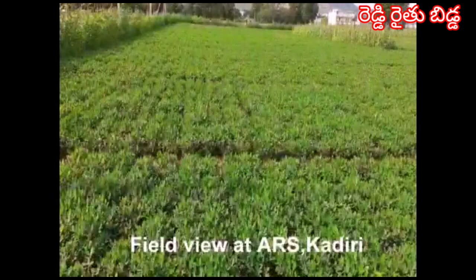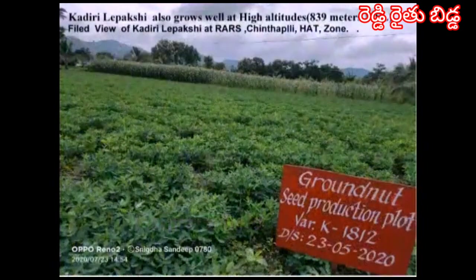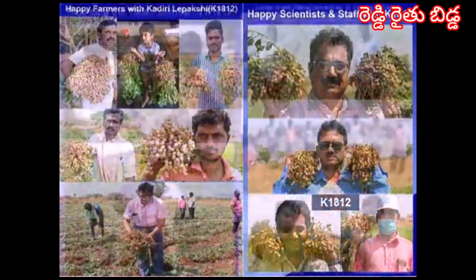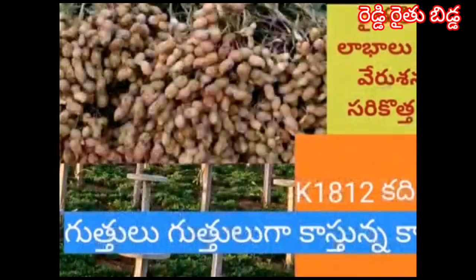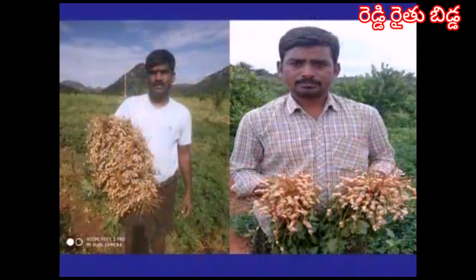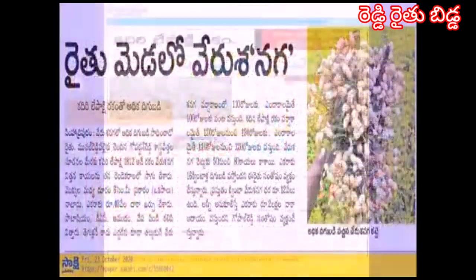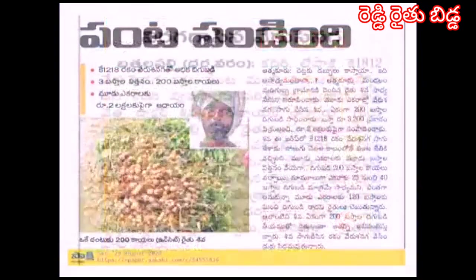This is a field view of ARS Kadiri and a field view of farmers. The Kadiri Lepakshi variety also grows well at high altitudes, particularly at Chintapalli at 839 meters mean sea level. The farmers are very happy with this variety and the scientists and staff are also very happy. The farmers are realizing the yield potential, and there has been media coverage about this variety across all districts of Andhra Pradesh and neighboring Telangana.